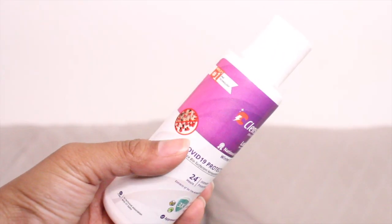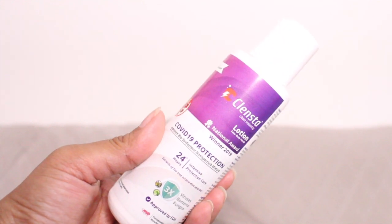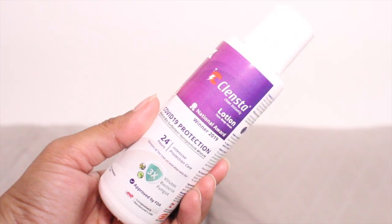The next step is something we anyway follow in our skincare regime all year round — using a good moisturizer. The one I'm currently loving is the Cleansta lotion. The best part is that this is a COVID-19 protection lotion — it offers up to 24 hours of intensive protective care from the coronavirus, and it acts against viruses, bacteria, and fungus.